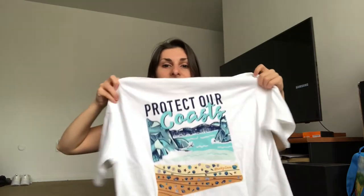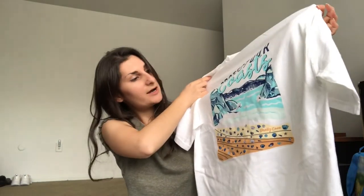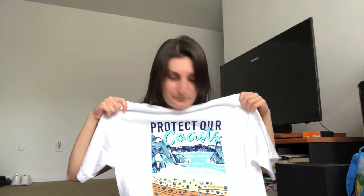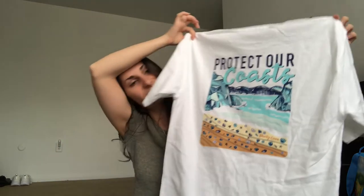The next one is another plain white tee — this is a size small, so a little bigger than the extra small. On the back it's got 'Protect Our Coasts' and a little beach scene. I really love this because I live on the coast, just like our sea turtles do, so I thought why not support where I'm from and support the sea turtles as well.